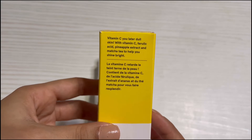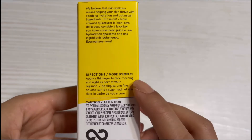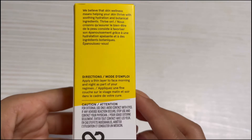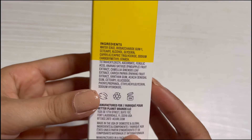It should help with dull skin to brighten up the skin. The directions say to apply a thin layer to face morning and night as part of our regimen. These are the ingredients.